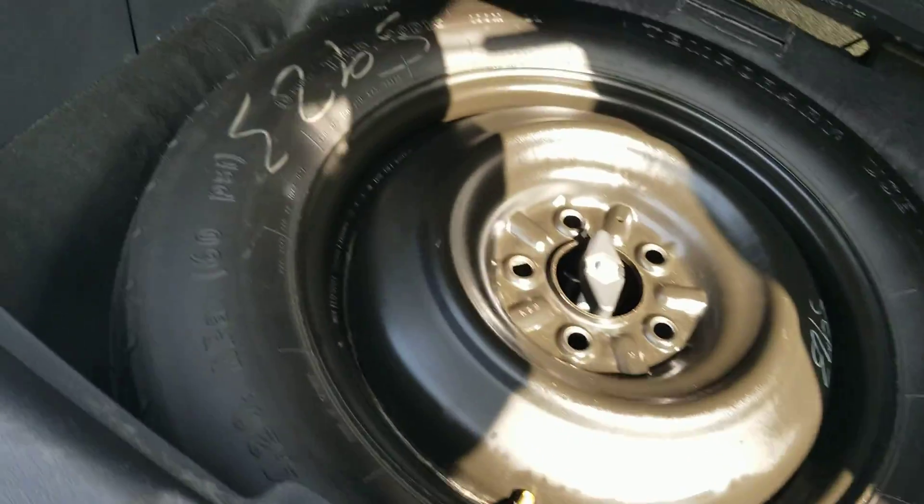There's lots of cargo space here, and the spare tire looks like it hasn't been used.